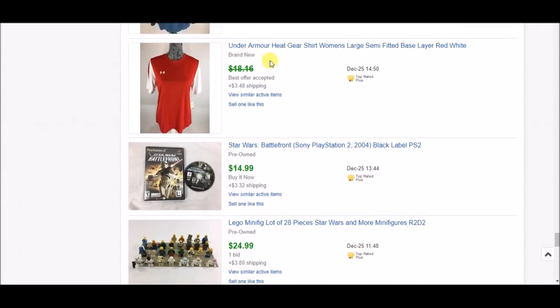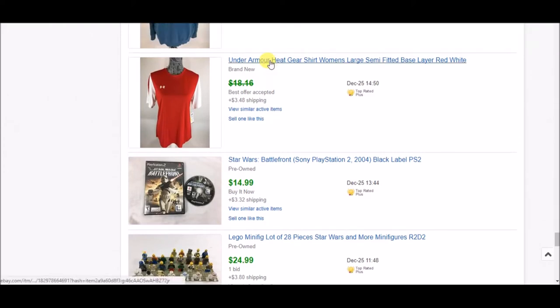Next is this Under Armour women's shirt. I believe I picked it up at a TJ Maxx yellow clearance sale for less than five dollars — probably three or four. I accepted an offer of $15. After the buyer purchased it, he messaged me saying he thought it had free shipping. I told him it didn't, and then he didn't pay. When I messaged him, he said he still wanted to buy it, so I offered to split the shipping. I ended up getting $1.74 for shipping — not much, but it shipped first class so it wasn't bad.